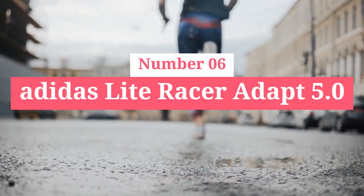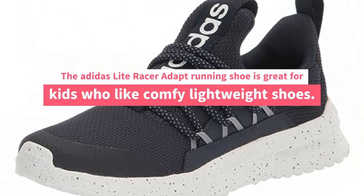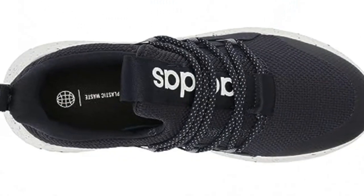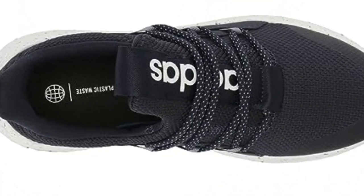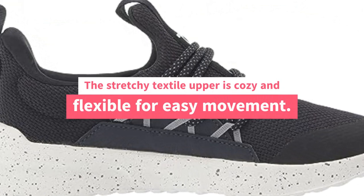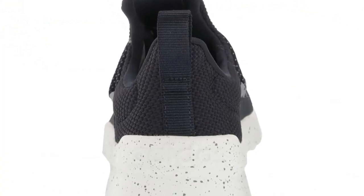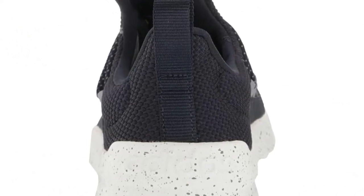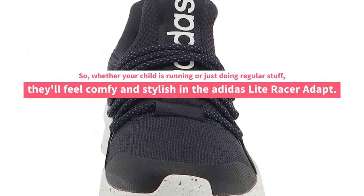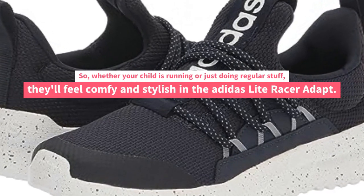Number 6. Adidas Light Racer Adapt 5.0. The Adidas Light Racer Adapt Running Shoe is great for kids who like comfy, lightweight shoes. Its cloud-foam sole gives lots of cushioning, making steps super soft. The stretchy textile upper is cozy and flexible for easy movement. This shoe is eco-friendly too, with over half of its materials being recycled. Whether your child is running or just doing regular stuff, they'll feel comfy and stylish in the Adidas Light Racer Adapt.